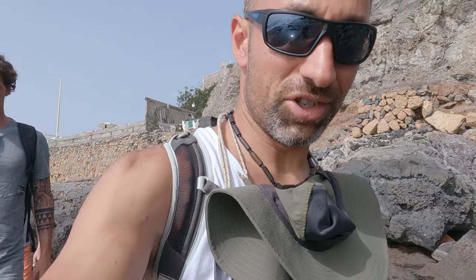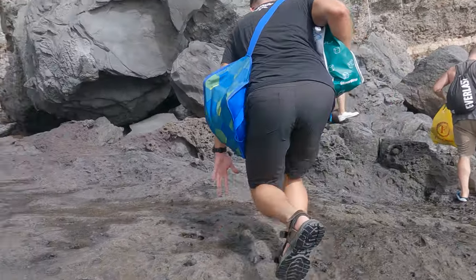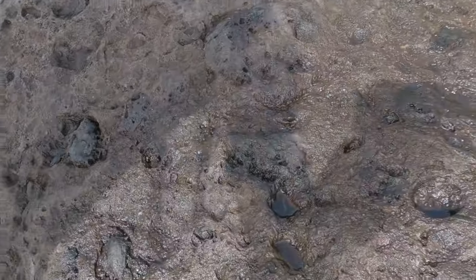Hi guys and ladies! Today we are heading to the secret natural pool close to Los Gigantes. We are on the way on the rocky path — a little bit slippery — so let's see.